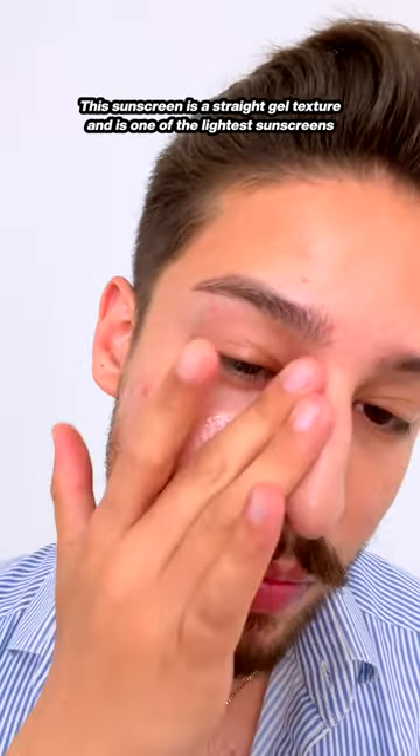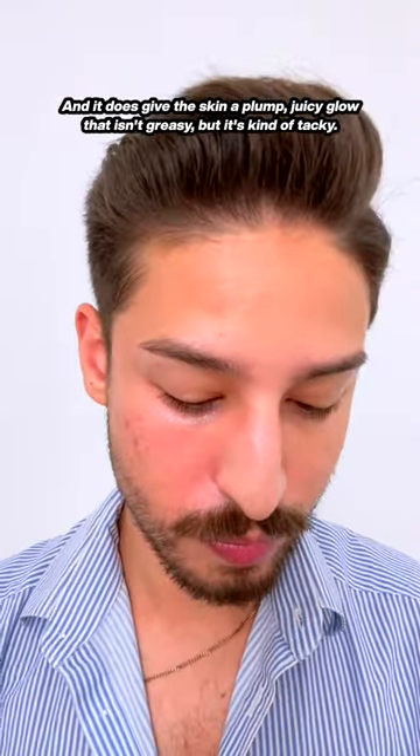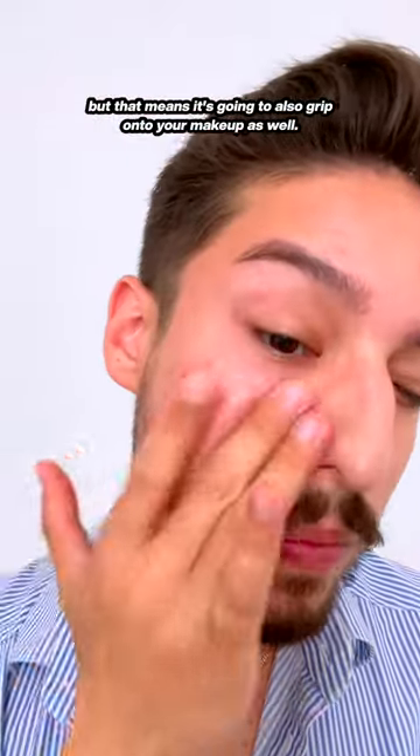This sunscreen is a straight gel texture and it's one of the lightest sunscreens I've ever worked into my skin. It does give the skin a plump, juicy glow that isn't greasy, but it's kind of tacky. That tacky feeling does fade quickly, but that means it's going to also grip onto your makeup as well.